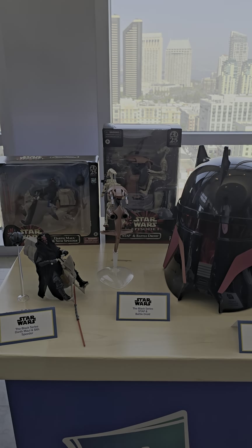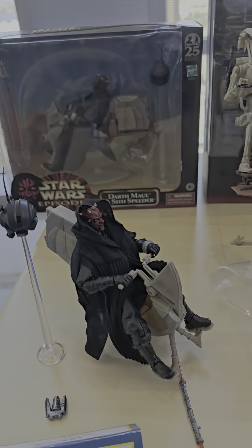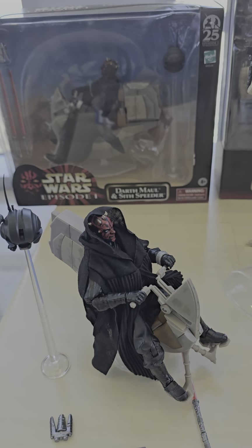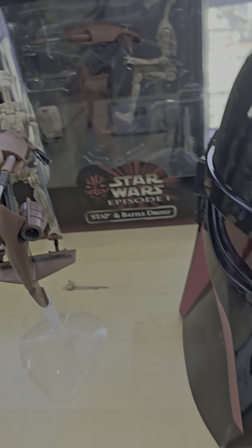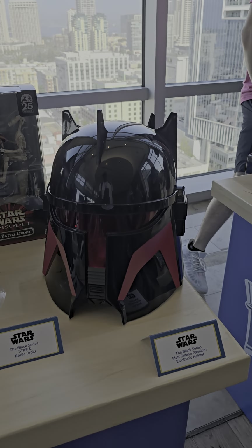Next up we've got Star Wars. This right here is the SDCC exclusive Darth Maul and his Sith Speeder. We've got Stormtrooper and Battle Droid, and of course we've got the Mando in the premium helmet right there.